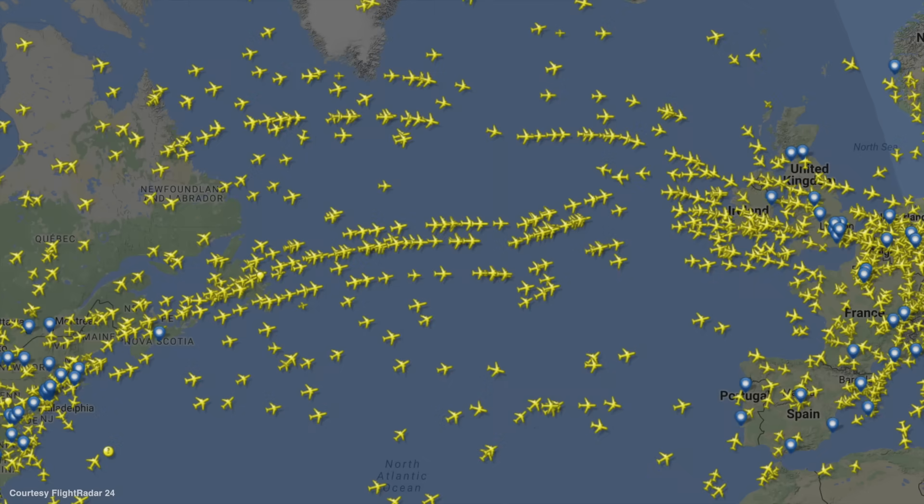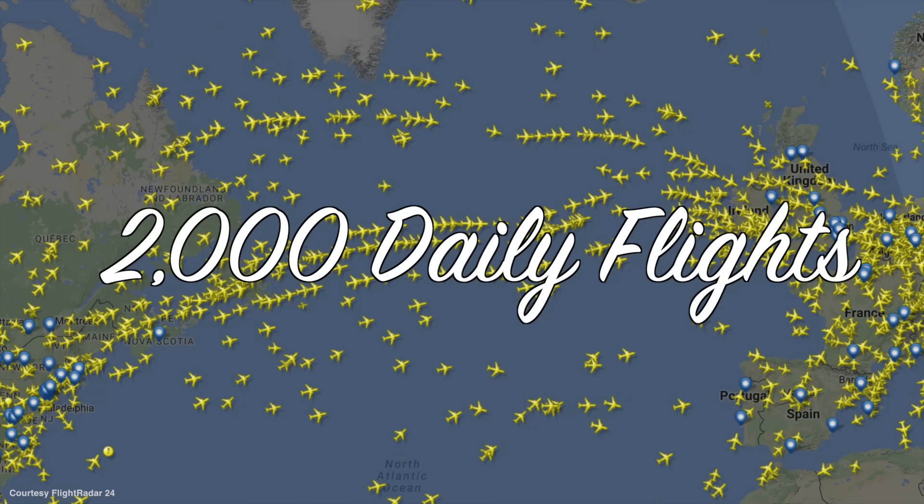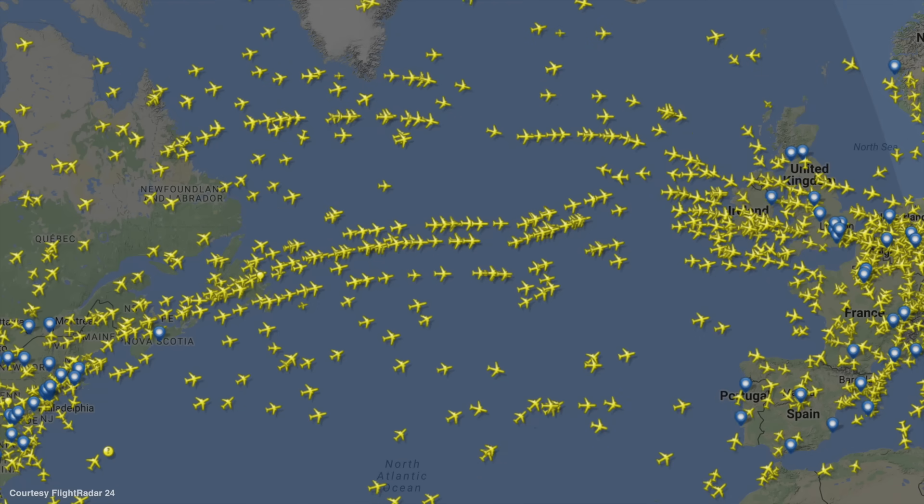If you've ever looked at a flight tracker sometime around 10 or 11 p.m. Eastern, you might have noticed something: perfect lines of planes stretching all the way to Europe. These are just some of the over 2,000 daily flights that cross the northern Atlantic. With so many flights, there just has to be organization.